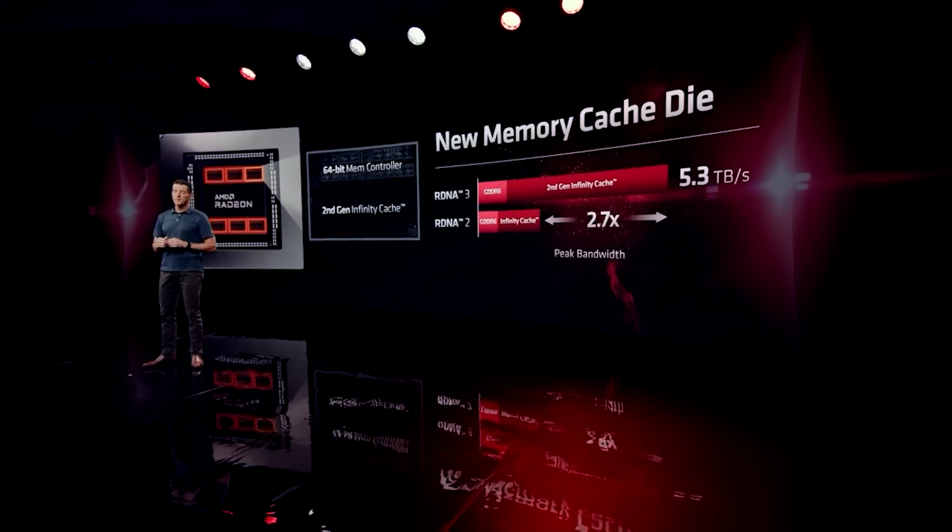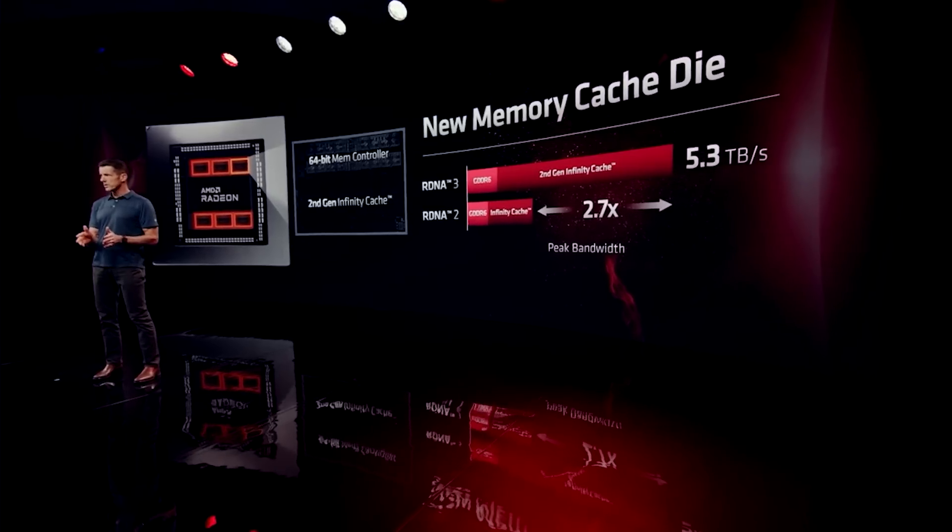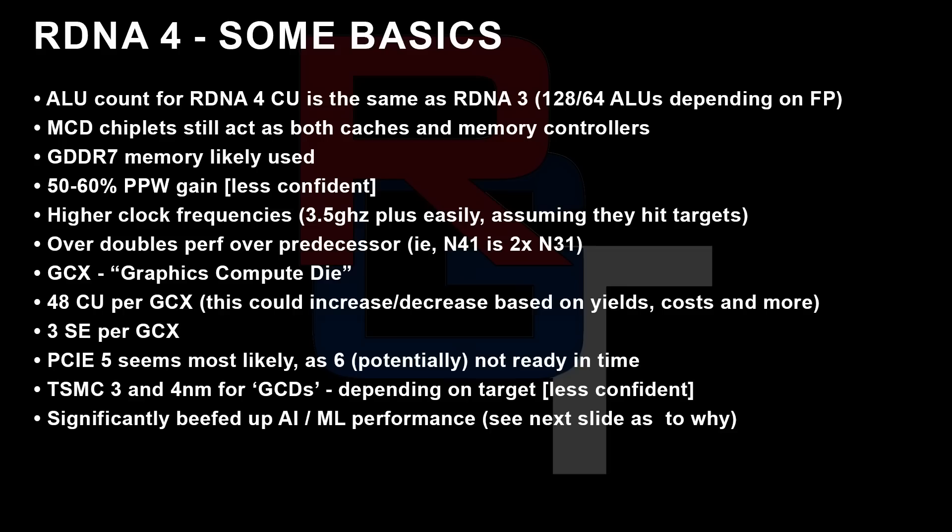Changes include, but are not limited to, things such as a new generation of Infinity Cache. The changes to the GCDs themselves — basically the GCD in N41 now gets split up into GCXs. There are three GCXs per GCD on N41, and each of those GCXs contains 48 compute units. However, the number of ALUs per CU does seem to be the same. It's going to be very interesting to see how all of this comes together, because from my understanding there are significant improvements to the AI machine learning capabilities of the GPU. I don't think I have all of the information, and obviously this stuff could change over the next several months.